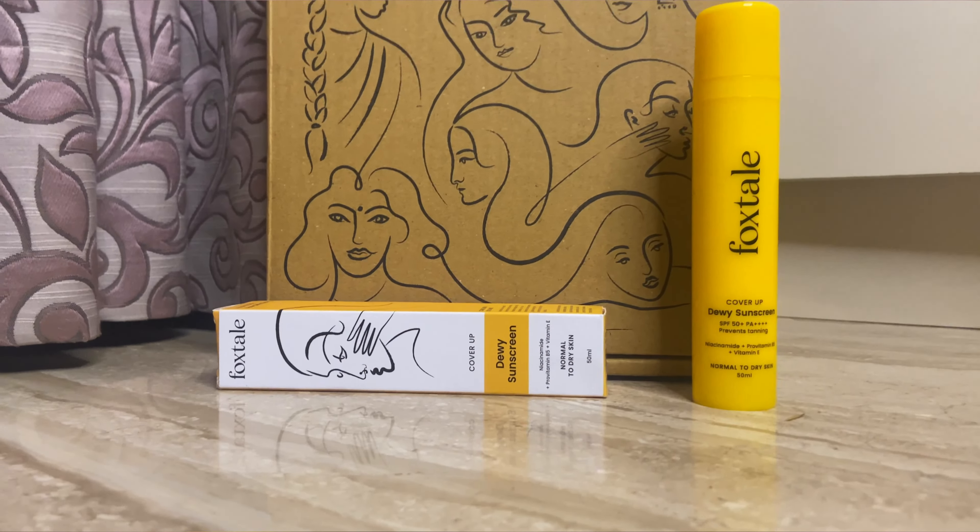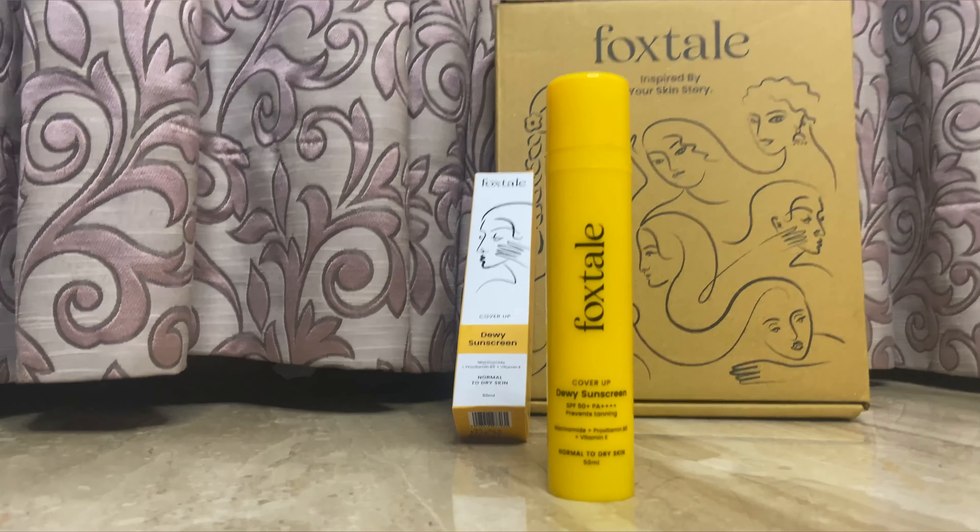The next step is really important — sunscreen. I use Foxtale's Cover-Up SPF 50 sunscreen. I love the packaging once again; Foxtale just nails its packaging. This sunscreen fights environmental damage and also offers blue light protection, which is great since we're always on our phones. The combination of niacinamide and vitamin B5 gives your skin a dewy glow while keeping it protected. It also reduces hyperpigmentation and evens out your skin tone, and I love that it has no white cast. It's so light it works as a perfect base. I'll list a direct link in the description — you can also use my coupon code DEEPIKA15 for flat 15% off.